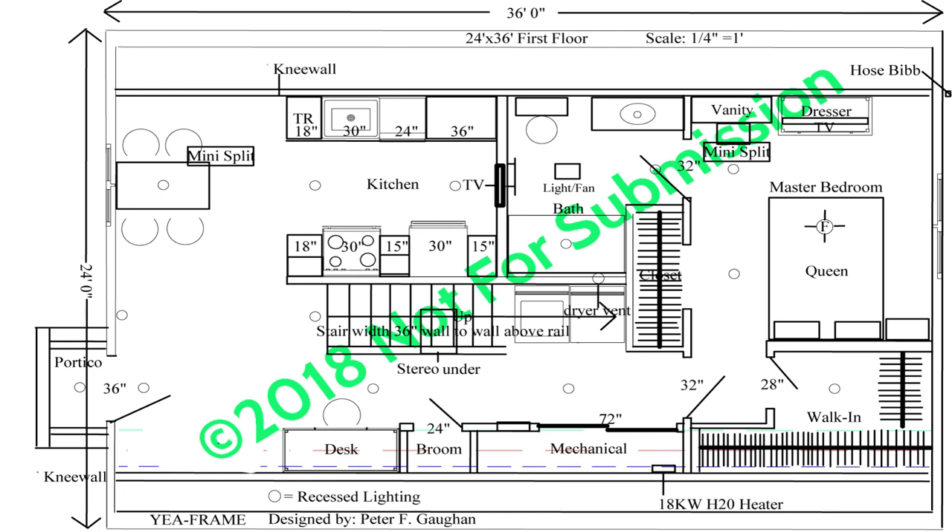Down in the lower left-hand corner you'll find the front entry door. To the right behind the doorway you'll find space for a coat rack, or perhaps a bench for yourself or children to take on and off shoes. After that to your right you'll find a desk, broom closet, mechanical closet, and then you'll get to the master bedroom door.